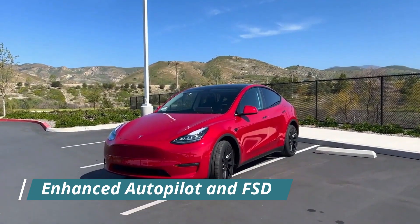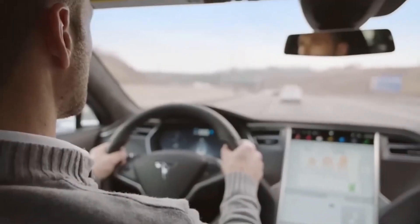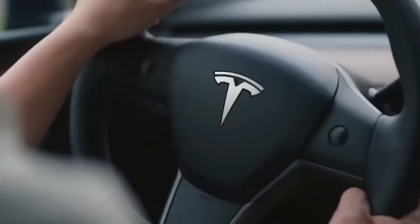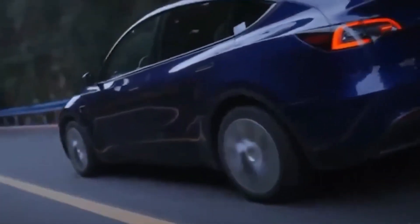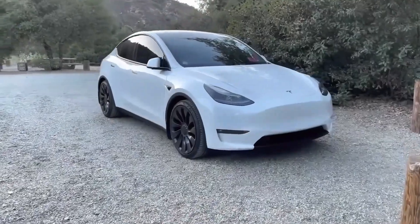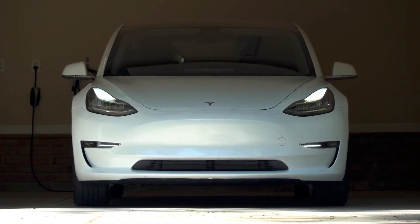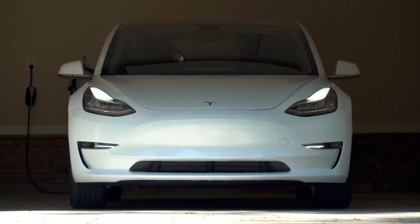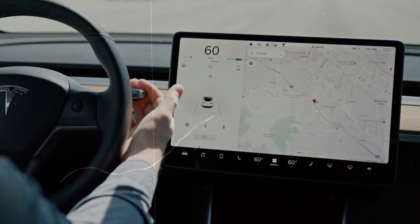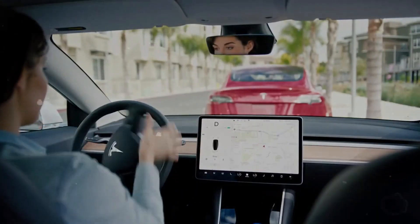Tesla's Autopilot and Full Self-Driving (FSD) capabilities have always been industry leaders, and the 2025 Model Y raises the bar even higher. The new FSD package includes advanced AI and machine learning algorithms that enhance the car's ability to navigate city streets with greater precision. Features like City Streets Autopilot will now better recognize traffic signals, pedestrians, and other hazards. Additionally, a new driver monitoring system will keep an eye on you, ensuring you stay alert and focused behind the wheel.